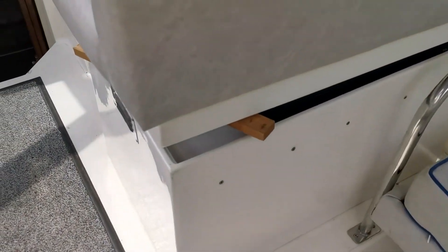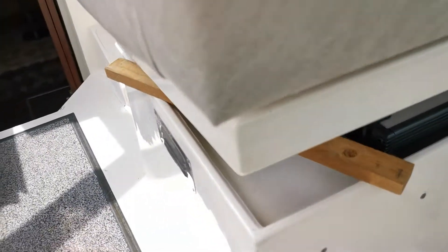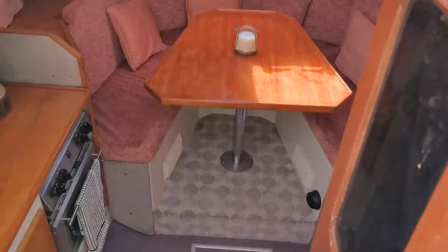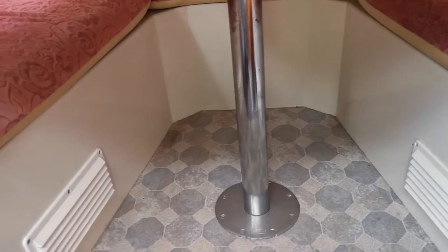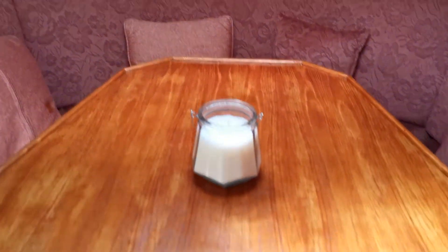Underneath the helm seat the lid flips up to reveal the Isotherm fridge. Moving forward down into the saloon, we have another table — it's actually this pedestal that we use for the rear cockpit to give that some height if required.